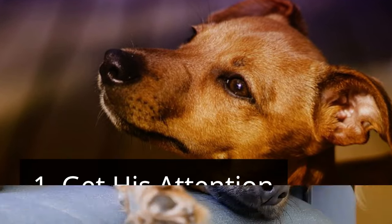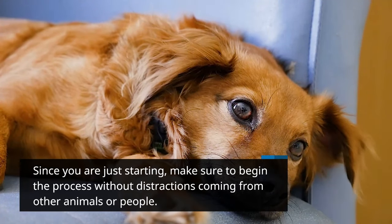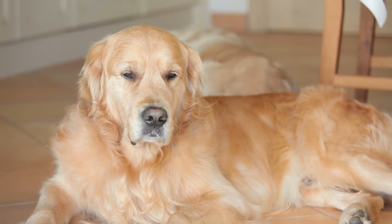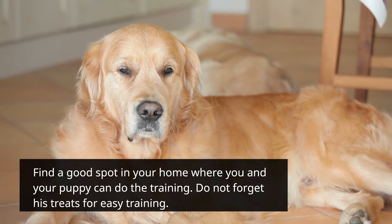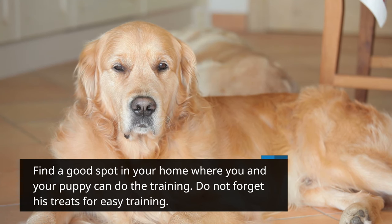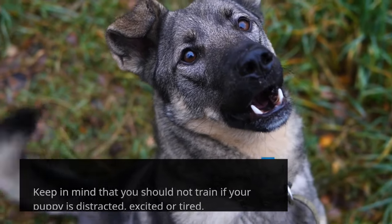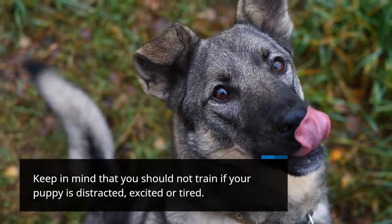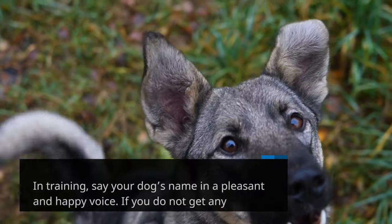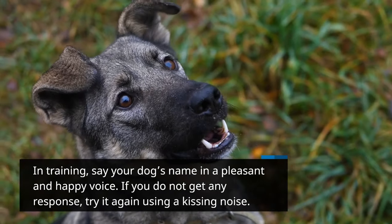Step 1: Get his attention. Since you are just starting, make sure to begin the process without distractions from other animals or people. Find a good spot in your home where you and your puppy can do the training. Do not forget his treats for easy training. Keep in mind that you should not train if your puppy is distracted, excited, or tired. Say your dog's name in a pleasant and happy voice. If you do not get any response, try it again using a kissing noise.